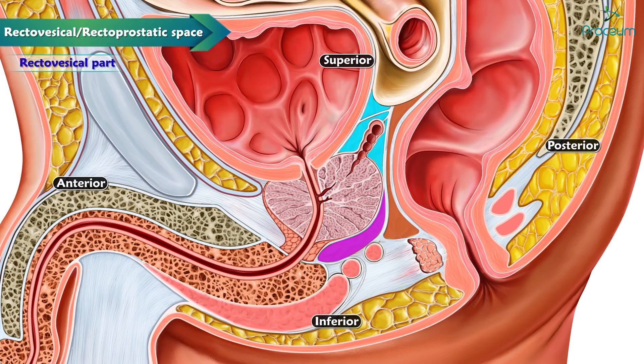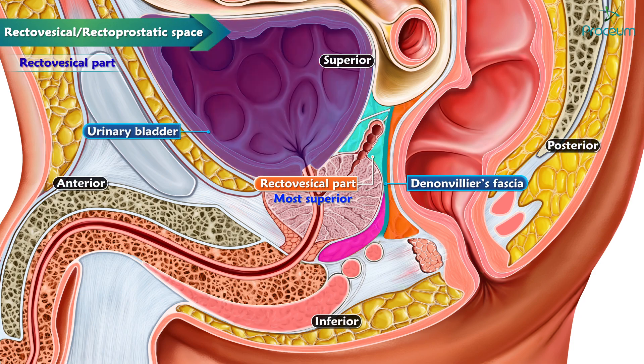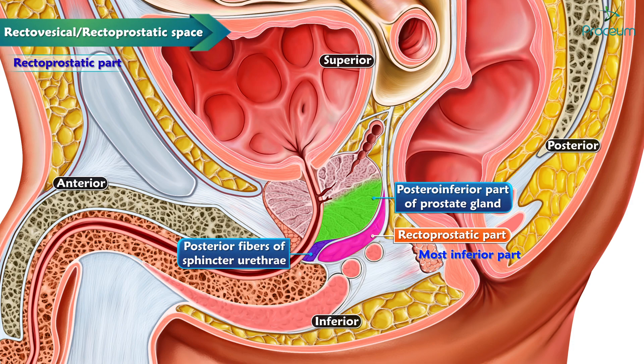The three spaces are: the rectovesical part, which is the most superior of the three subdivisions. It is anterior to Denonvilliers' fascia and posterior to the urinary bladder, and also contains the seminal vesicles. The rectoprostatic part is the most inferior part of the space. The posterior inferior part of the prostate gland and the posterior fibers of the sphincter urethrae are anterior to the space, and Denonvilliers' fascia is posterior to it.